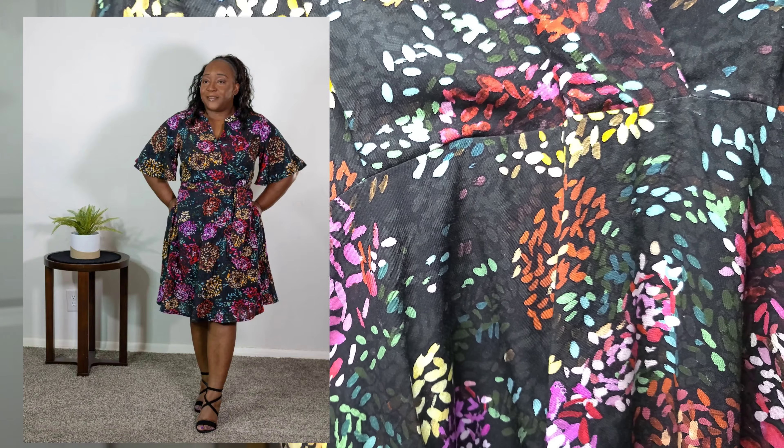My favorite of the two S9041 versions is this beautiful rayon challis chrysanthemum dress I made recently — either the beginning of 2023 or end of 2022. I find myself reaching for it more often than I expected. I chose the flutter sleeve variation and it's just a beautiful garment. Even though I haven't had it very long, I consider it essential because I've been wearing it a lot.